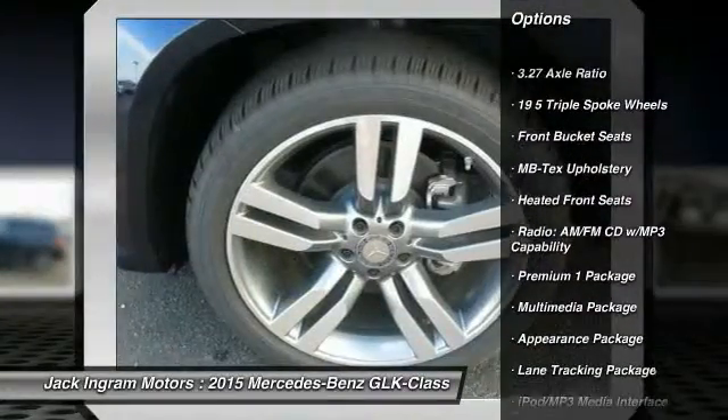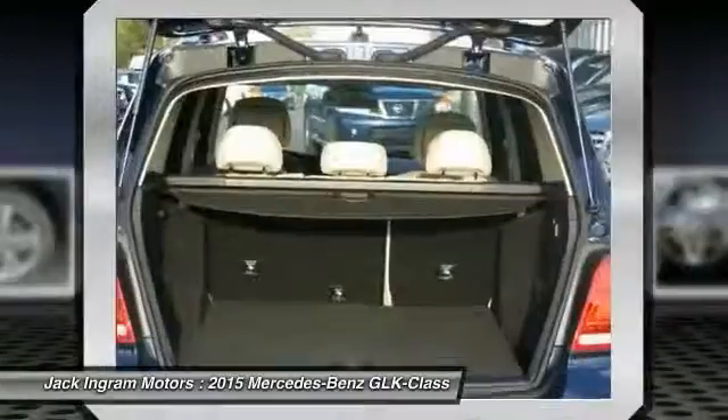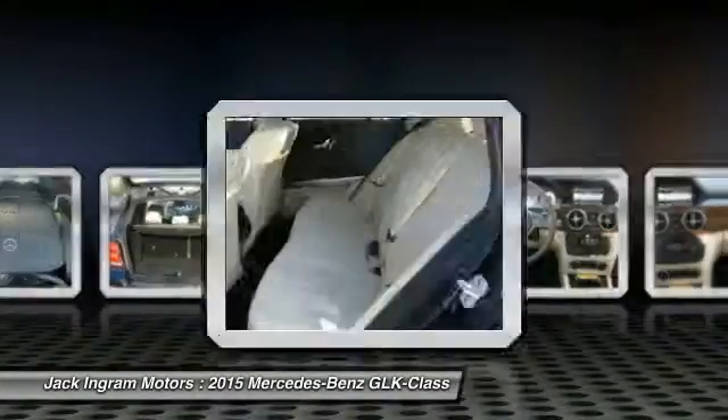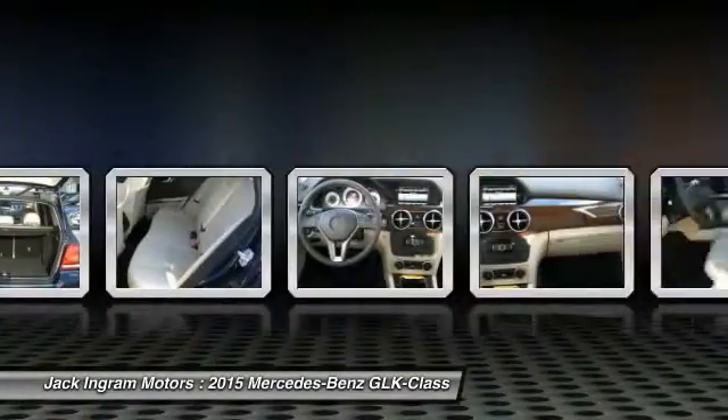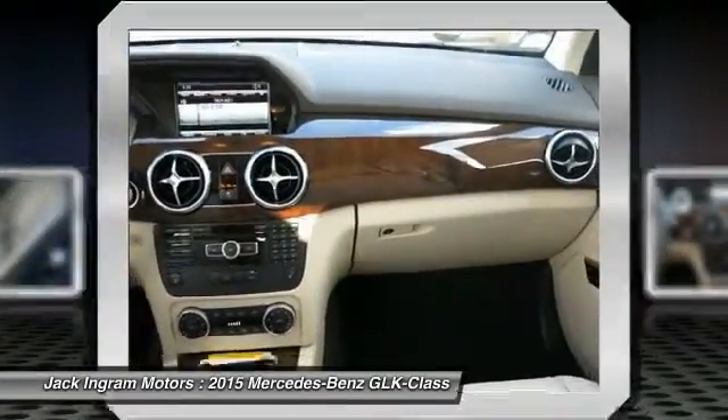Traction control, power passenger seat, leather wrapped steering wheel, dual airbags, air conditioning, front power steering, HomeLink garage door opener, four wheel disc brakes, AM FM CD MP3 radio.